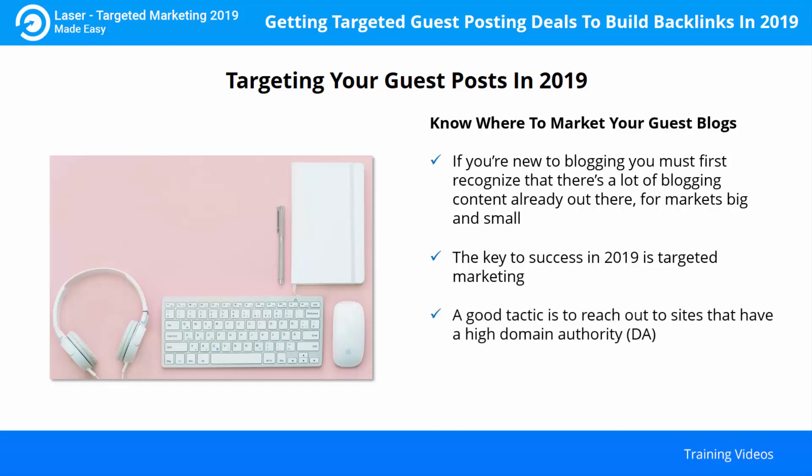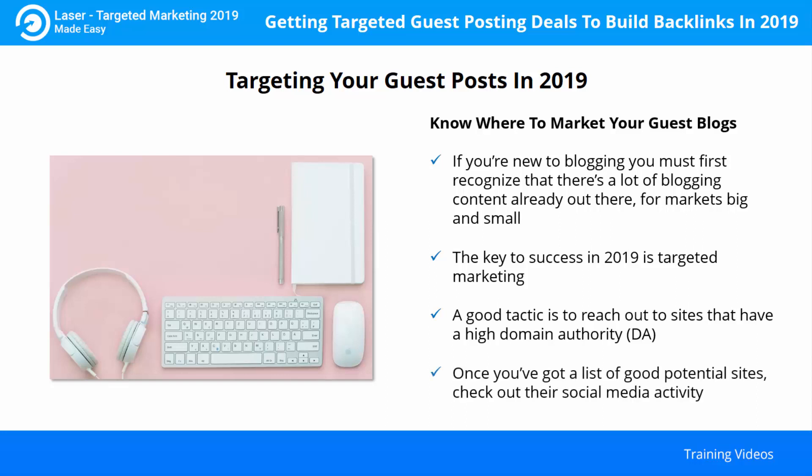Appearing on a well-regarded, high quality site will also boost your own credibility, especially if you can be seen as authoritative in your niche area. Once you've got a list of good potential sites, check out their social media activity. Do their followers look like your average customer? Demographics, age, gender, income level? Are they talking about anything relevant to your product? Do they have a ton of followers but very little actual engagement? To get your guest blog published, you will have to reach out to the right people. Many sites make their submission guidelines available, and it is very important to adhere to them. It's also a good idea to tailor your communication to the specific website. Avoid generic emails that could give the impression you're just spamming every website.